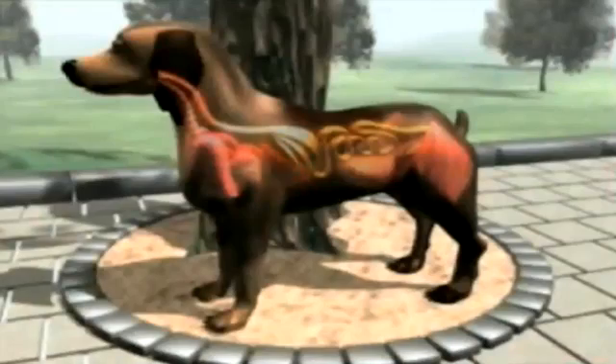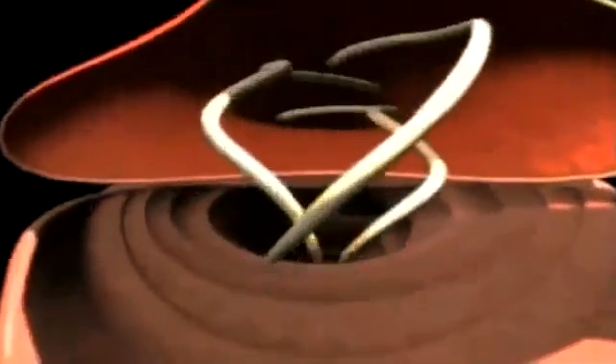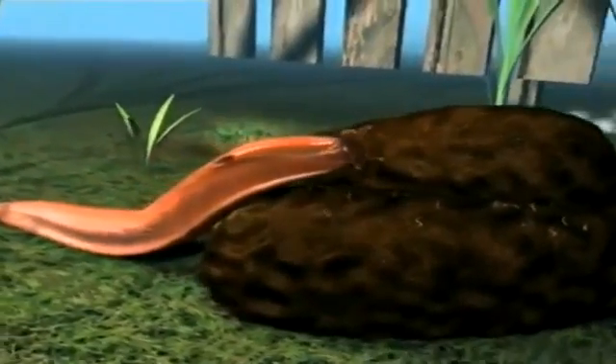The adult of this lungworm lives in the heart and major blood vessels supplying the lungs, where it can cause a host of problems. The adult releases eggs which are carried to the lungs in the bloodstream, where they hatch into larvae. These larvae are coughed up, then swallowed and passed out in the dog's poo. A slug or snail — known as an intermediate host — becomes infected with the larvae when crawling over the poo, and the larvae develop inside them.